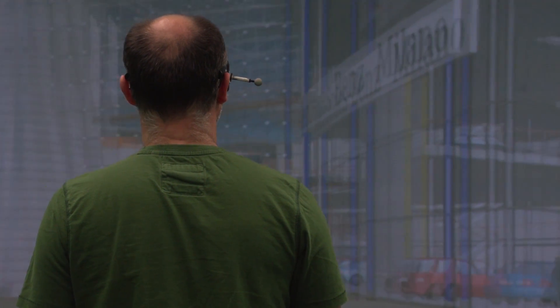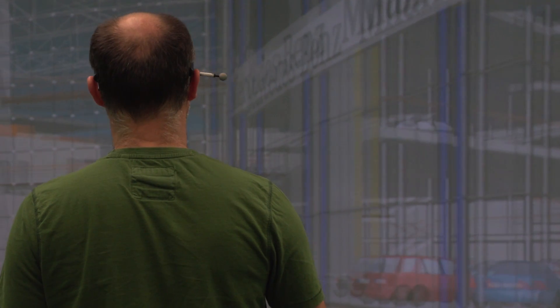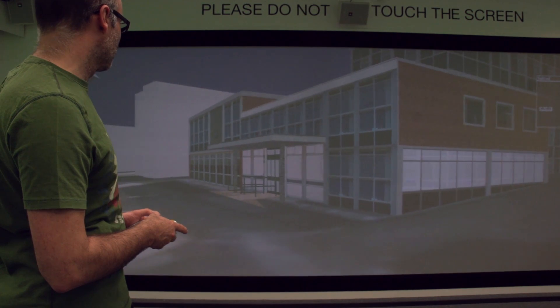Even at the early stages of design, the system gives you the possibility to explore, in a one-to-one relation between the physical world and the virtual environment, your design constraints.